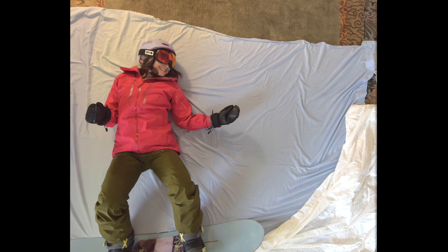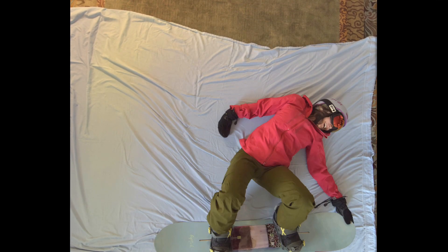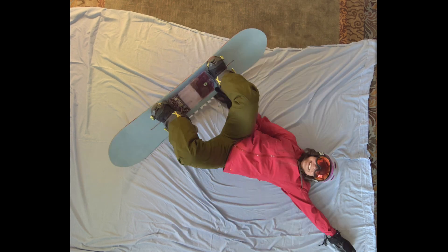That was insane. Judges are going to love that. Throwing in double grabs for style points.